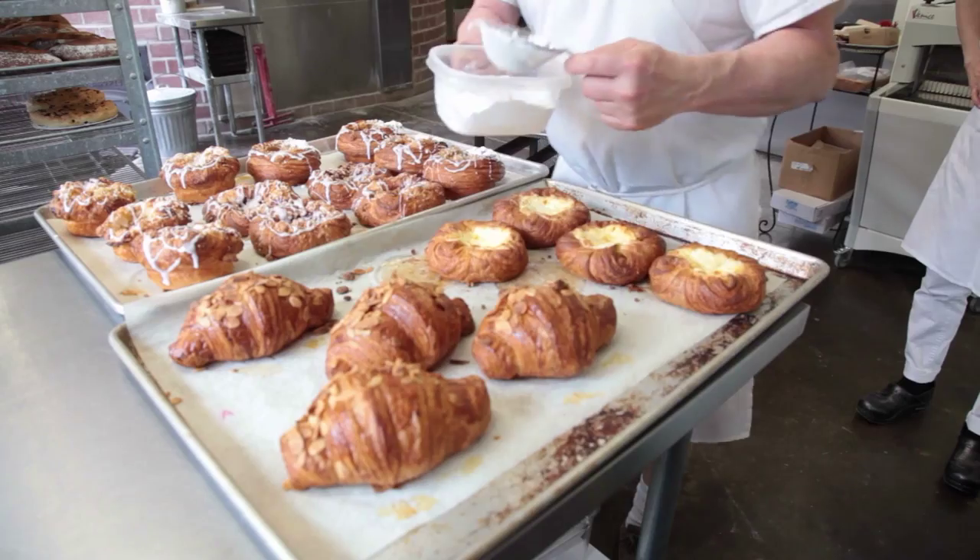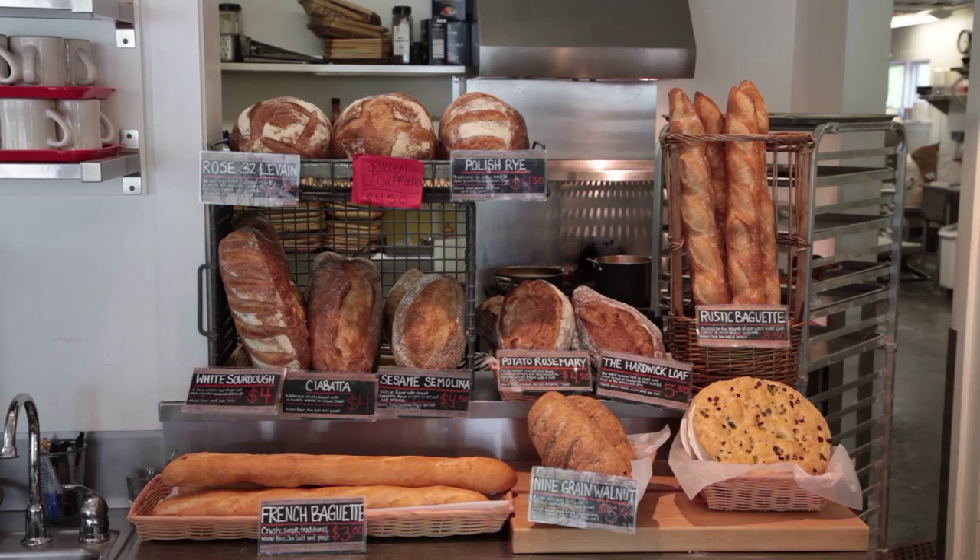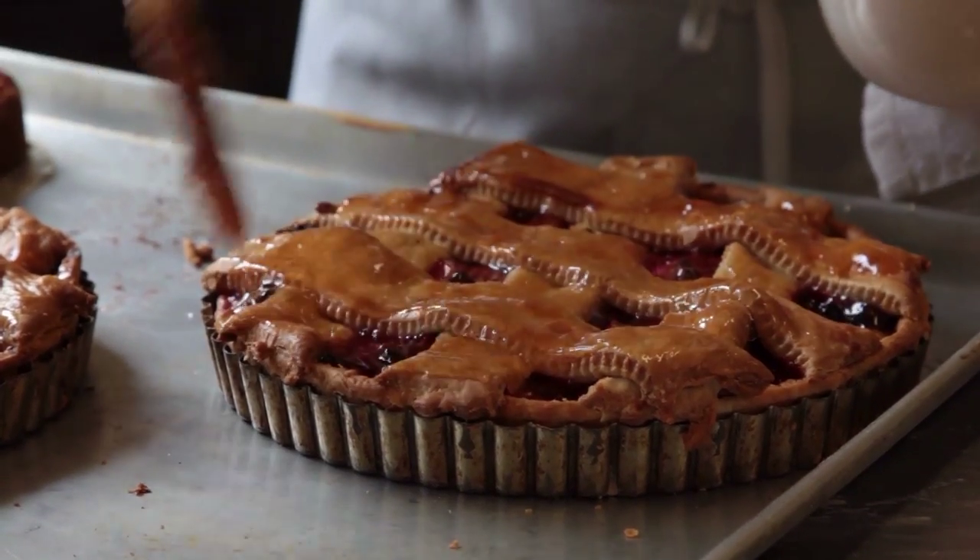we have many choices for you, from croissants, danishes, cakes, muffins, French bread, cranberry raisin rounds, and many more.